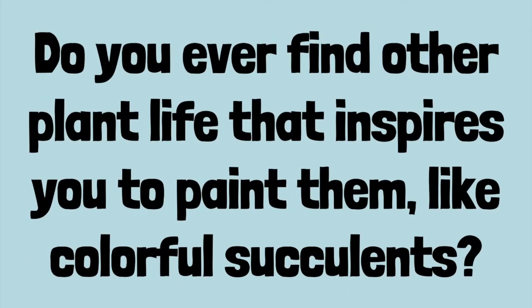We have a couple of questions — do you ever find other plant life that inspires you? I did a series of vines that grow on walls. I sold those out and decided they were too similar to each other, so I stopped painting them. I'm sure eventually I'll venture out into other kinds of plant life, but I haven't found one that blows me away like the eucalyptus trees.